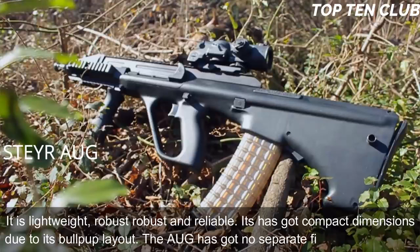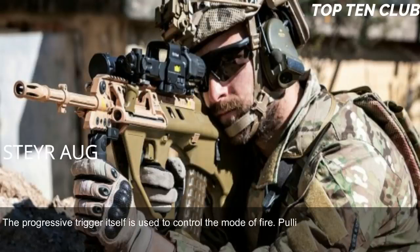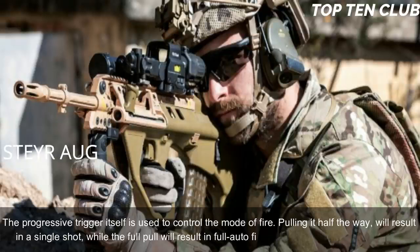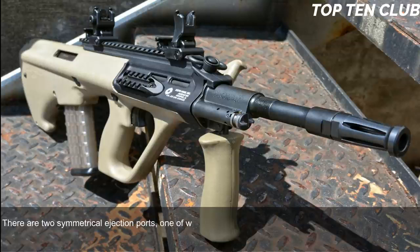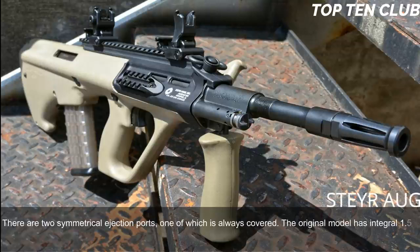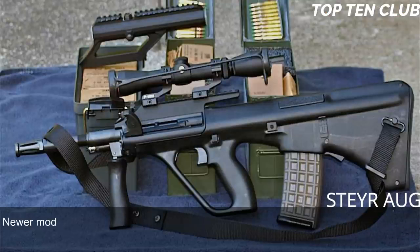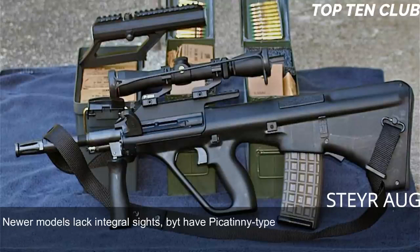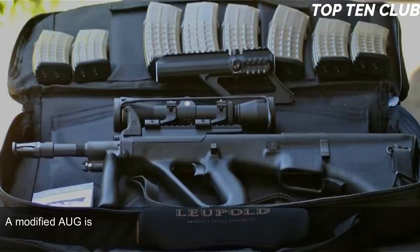The Steyr AUG is made of synthetic materials and advanced alloys — lightweight, robust, and reliable with compact dimensions due to its bullpup layout. It has no separate fire-mode selector; the progressive trigger controls the firing mode: a half-pull produces a single shot, while a full pull produces full-auto fire. The AUG is fully ambidextrous with two symmetrical ejection ports, one always covered. The original model has an integral 1.5× magnification sight designed for up to 300m range, with backup iron sights for emergencies. Newer models feature a Picatinny rail for any optics.